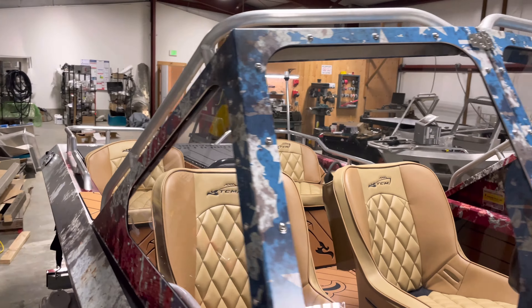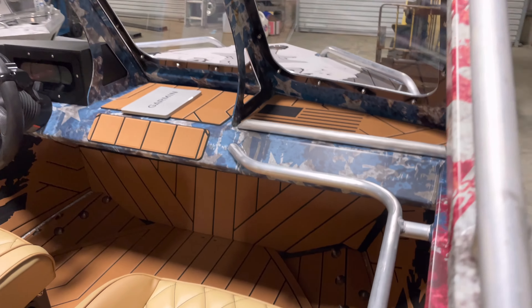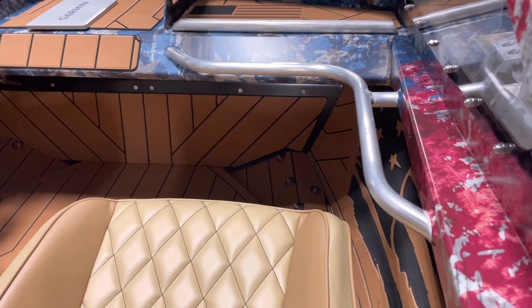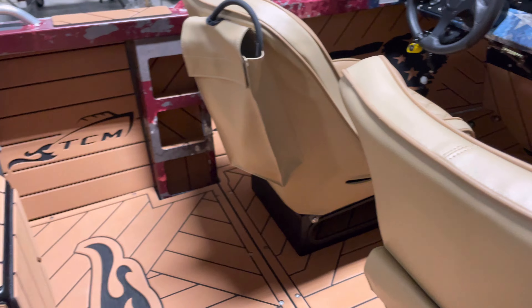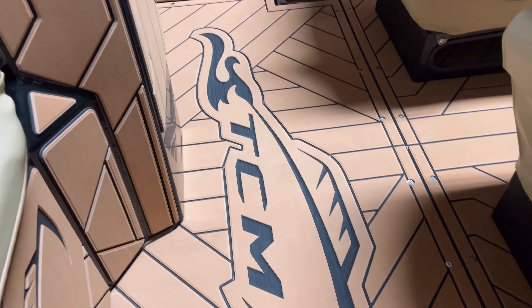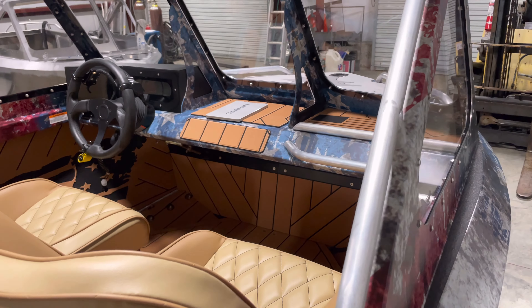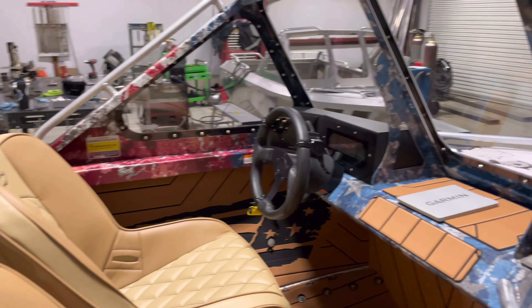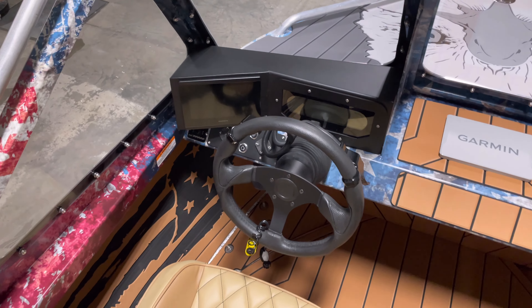We did add the wrap-around window grab rails to this boat, along with the passenger grab rail. There's ultra deck everywhere in this boat, including on the floor, the sides, storage compartments, and the kick plate up front.